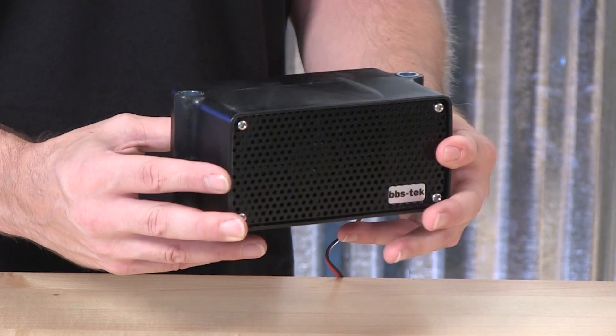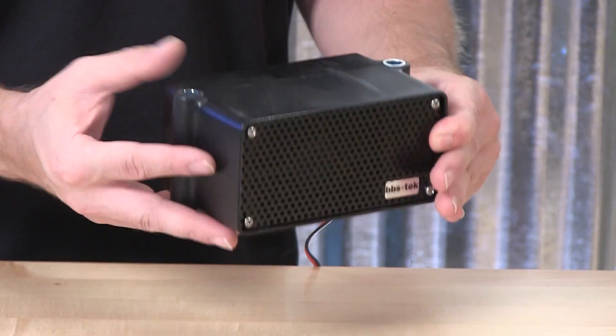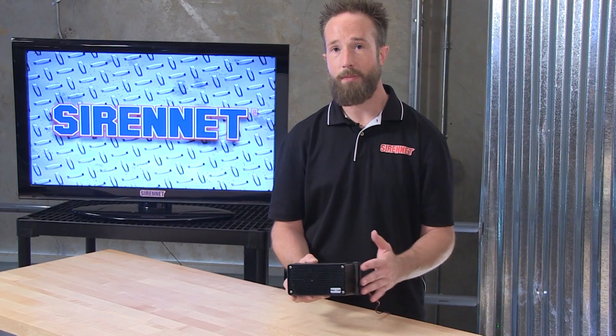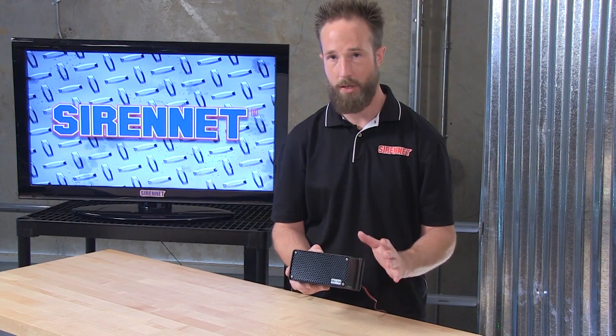Mounting the backup alarm is very straightforward. Hardware will go through the reinforced tube inlets here and affix it onto the back of the vehicle. The backup alarm uses a two-wire harness — lead and ground — and with that it can work on a 12-volt or a 24-volt electrical system, so nothing has to be adjusted on the fixture. Just wire it up and you're ready to go.